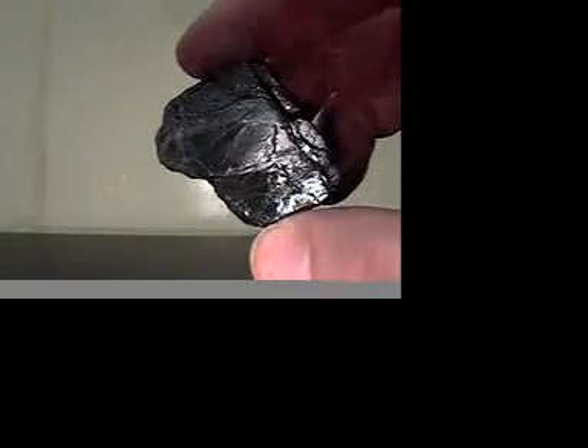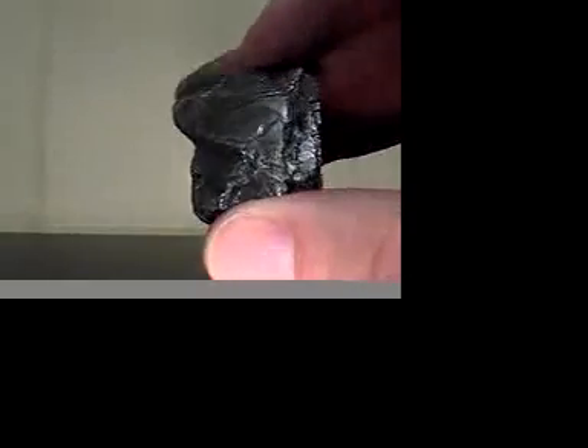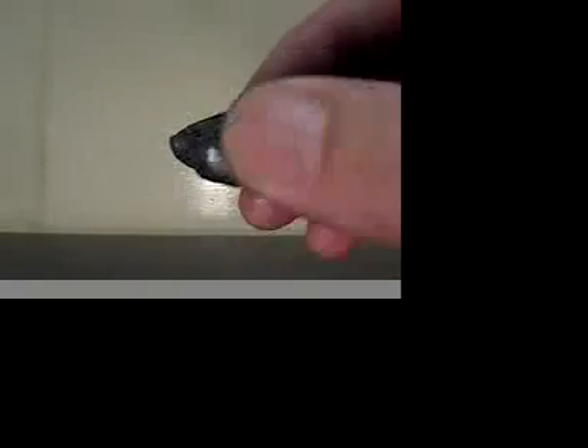The first mineral we're demonstrating is graphite. It's very soft. It will not scratch glass. It does have cleavage properties, although it's tough to see because it is so soft. It will leave a streak on a ceramic plate. This is graphite.